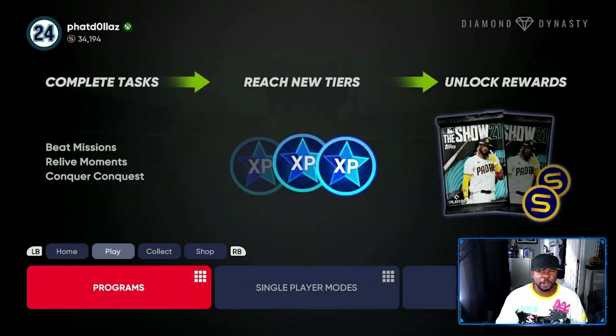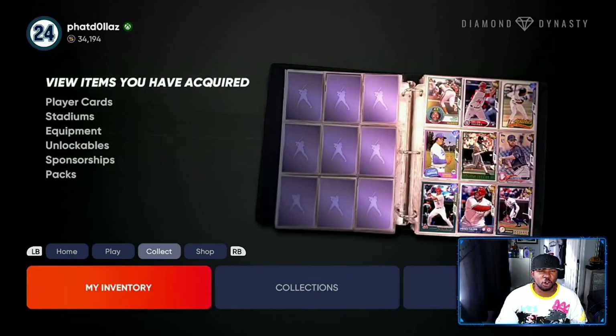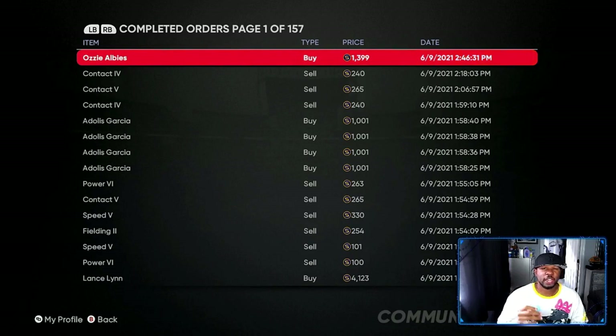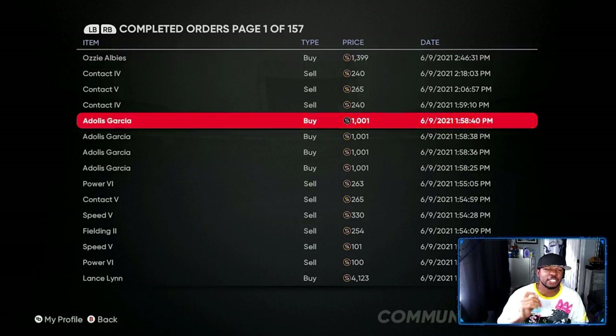If you come right here I'm gonna show you the investments that I already made on my team, and then I'm gonna go over the best investments that you should do. If you go to my completed orders — right now I went and bought a few of these for 1399, so if you can find him for 1600 or lower, go get yourself five or six of these.